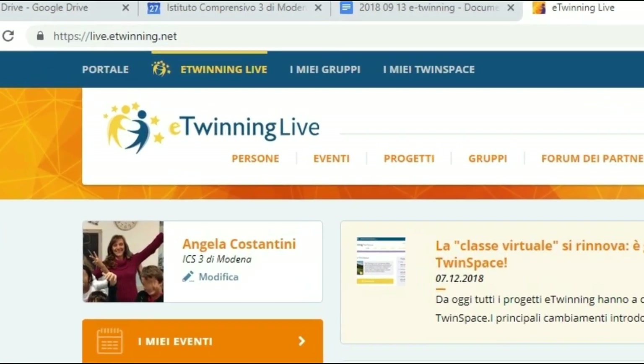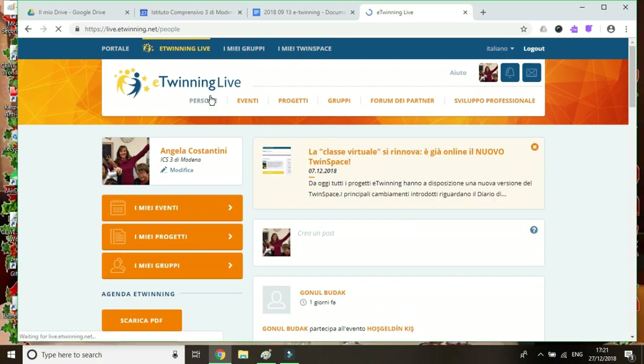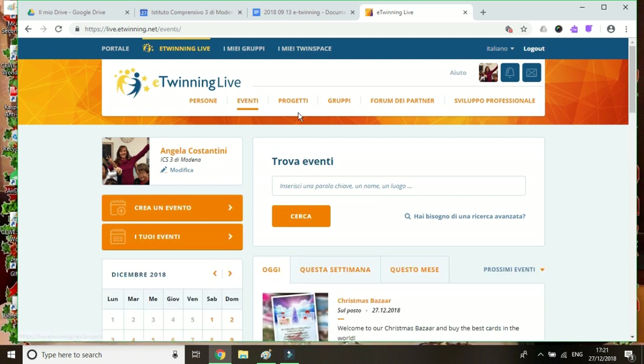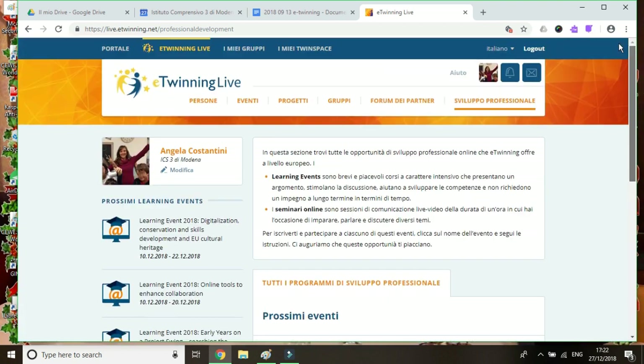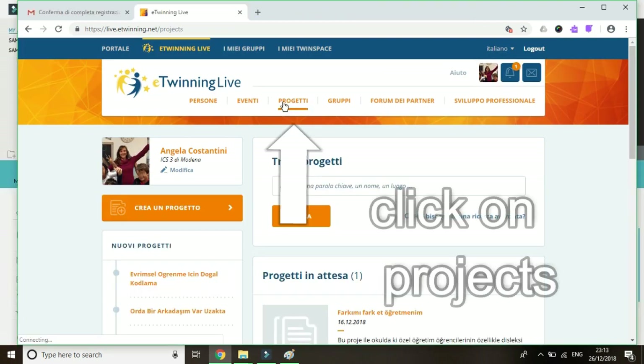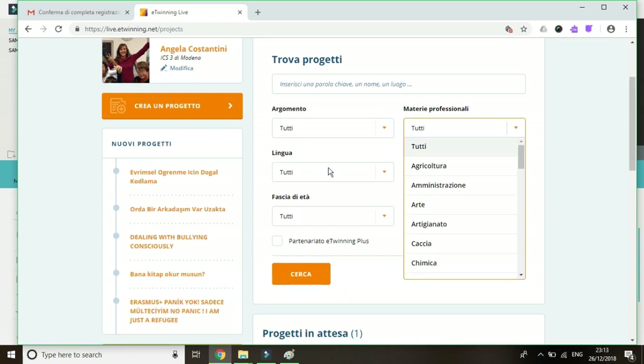The menu has changed: People, Events, Projects, Groups, Partners Forum, Professional Development. There are so many engaging possibilities, but I will focus on what is needed to start a project with another European school. I click on Projects. There is the option to search for a suitable project for my class using keywords, name, place, and so on.